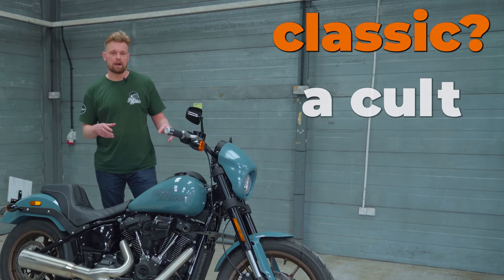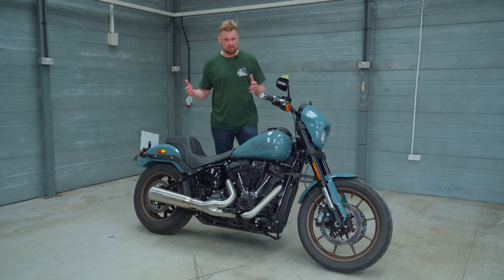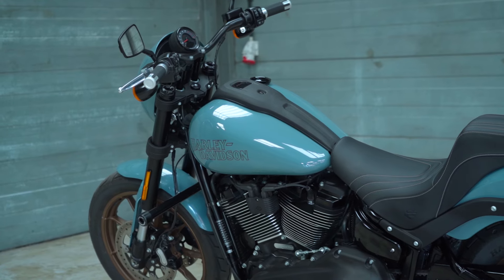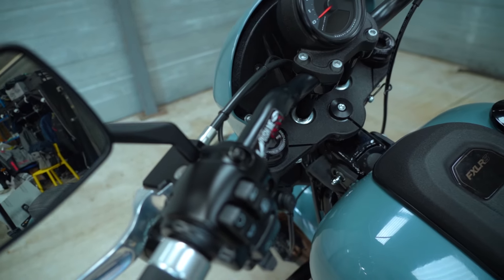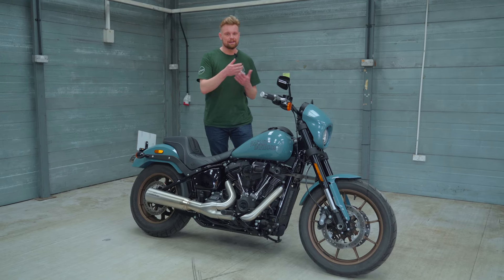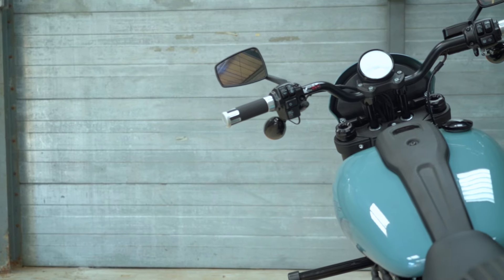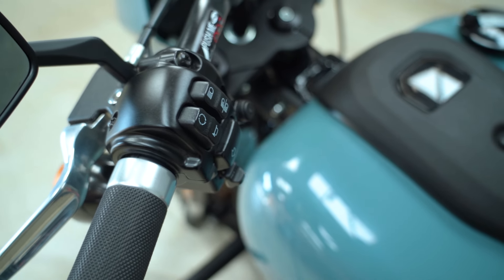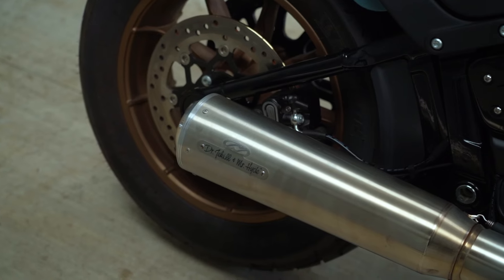Is this Lowrider S a cult classic? It's very classically Harley-Davidson, but there is some modern tech and modern features included, but not too much. Have Harley-Davidson basically made this bike to stylistically and categorically be a classic Harley-Davidson, but then thrown in a few of the extra bits that a Harley rider will love to enjoy, like the engine, like the exhaust note.